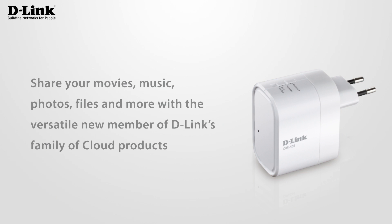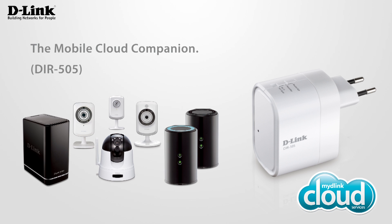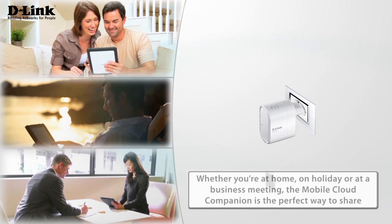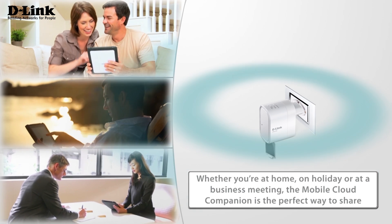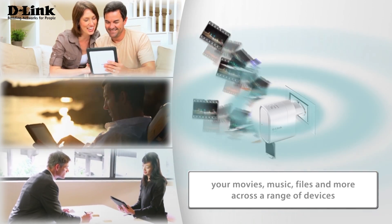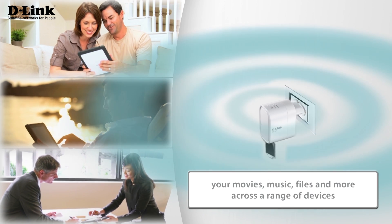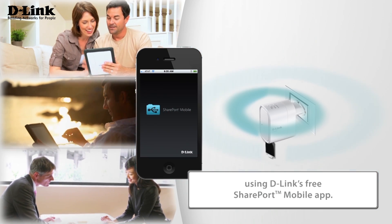Share your movies, music, photos, files and more with the versatile new member of D-Link's family of cloud products, the Mobile Cloud Companion. Whether you're at home, on holiday or at a business meeting, the Mobile Cloud Companion is the perfect way to share your movies, music, files and more across a range of devices using D-Link's free Shareport mobile app.